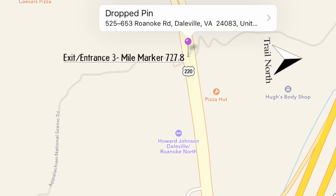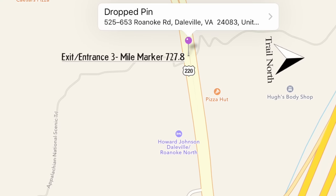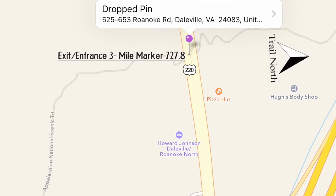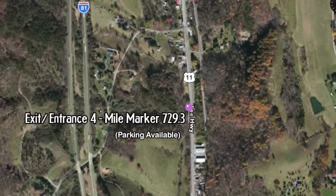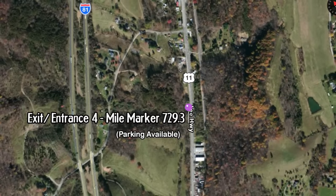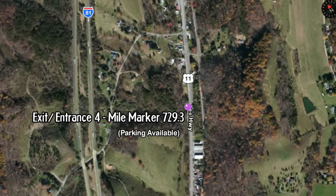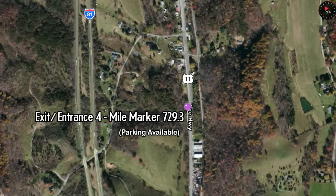On your northern end, you have either Daleville or Troutville. In Daleville, US 220 is at mile marker 727.8. Troutville is at US 11, where the trail intersects, and there is parking at that area at mile marker 729.3. So that's less than two miles apart — you can probably just stretch it to Troutville. There are a lot of lodging options in Daleville.